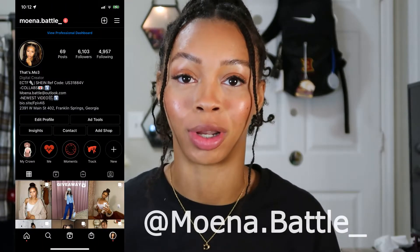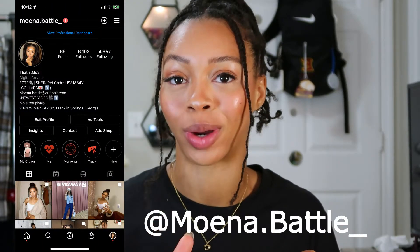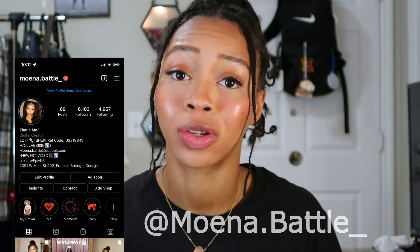Welcome back to my channel. I am Monet Battle. If you're new here, go ahead and hit that subscribe button down below and also turn on your post notification bell so you can be notified every time I post a new video. If you're returning, thank you so much for coming back for every video. I know the real OGs, I know who you are, and I'm thankful for all of you.